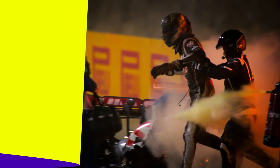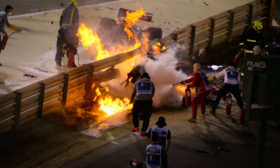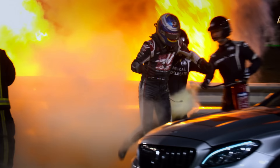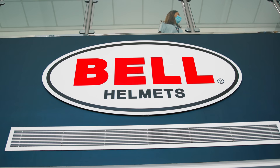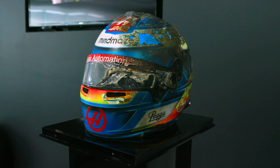We all know of Romain Grosjean's very famous fiery accident at Bahrain in 2020. One of the things we've never realized is where the helmet is stored. Today we are at Bell Racing Helmets at Bahrain, and this is an exclusive look at the actual helmet that Romain wore during that fiery crash. It is just incredible to see this.